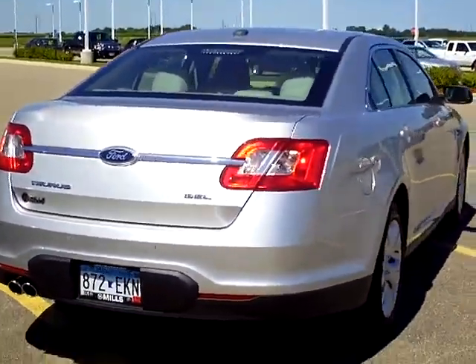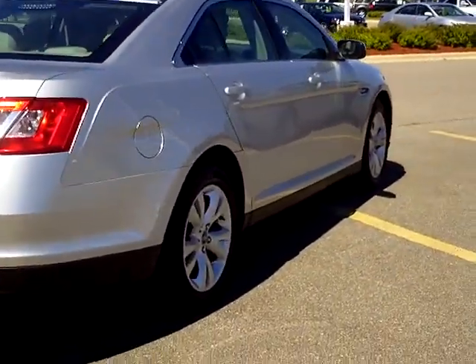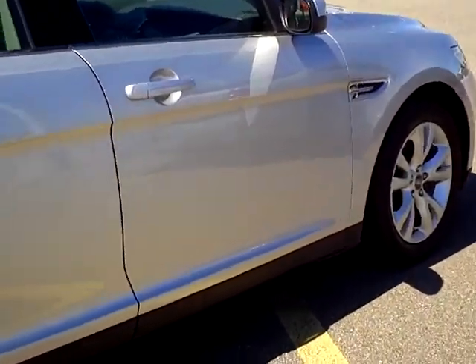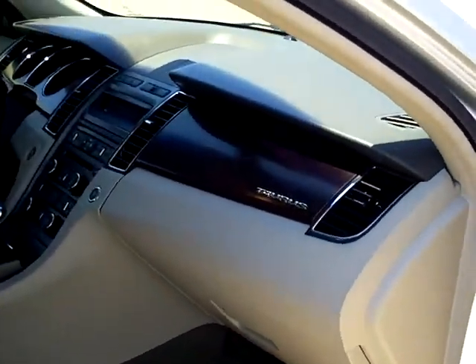Every used vehicle purchase includes a one-year membership into the Mills Elite Advantage Program. This can save you thousands at over 200,000 merchants nationally and enables you to earn money towards your next purchase from the Mills Automotive Group.